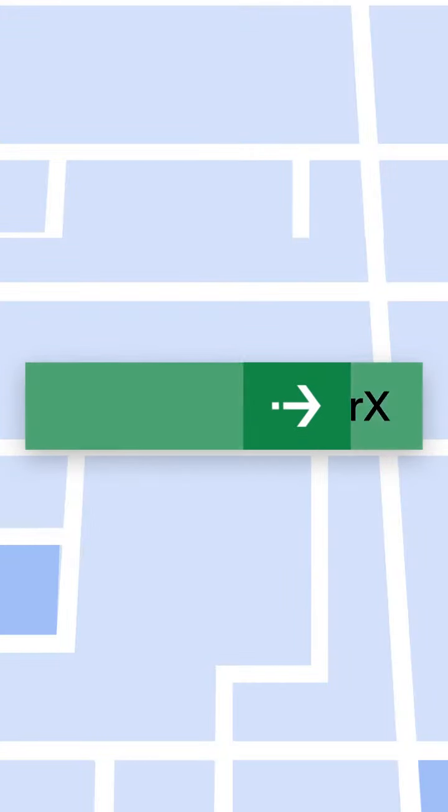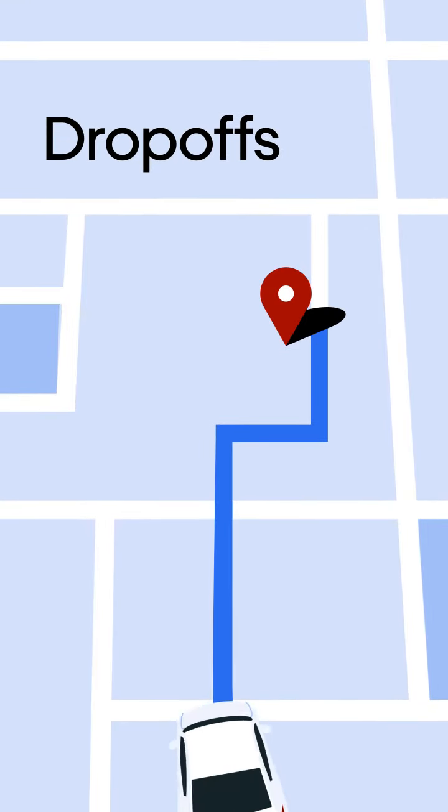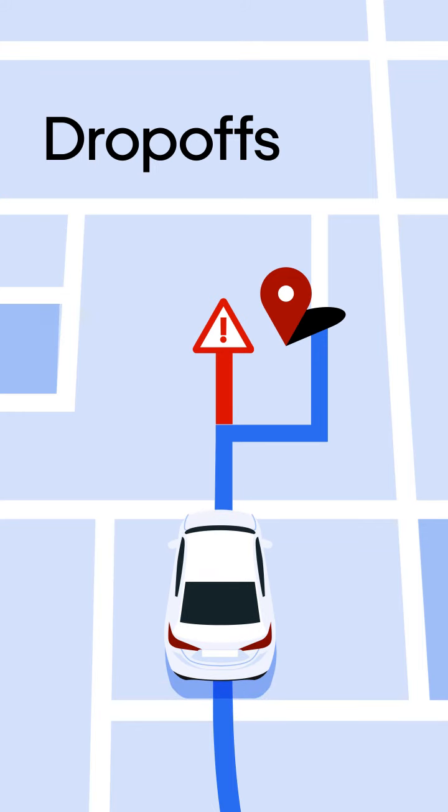At the end of a trip, riders appreciate if you stop or park as close as possible to their final address. Please keep an eye out for safety hazards such as traffic, bus stops, and bike lanes.